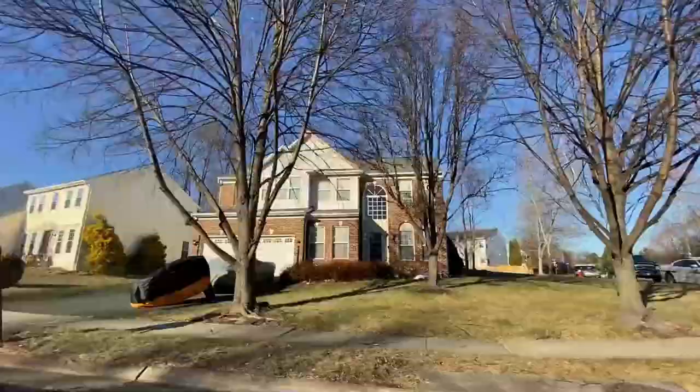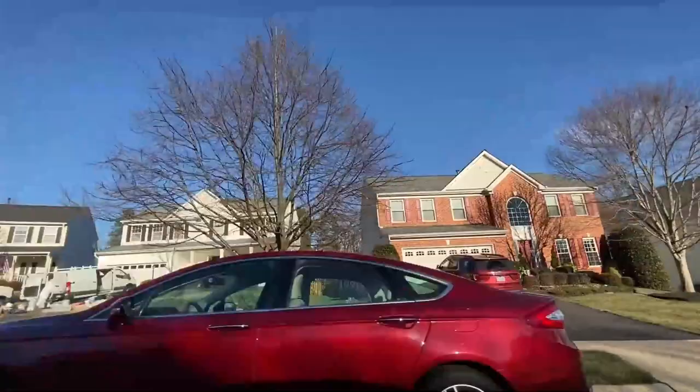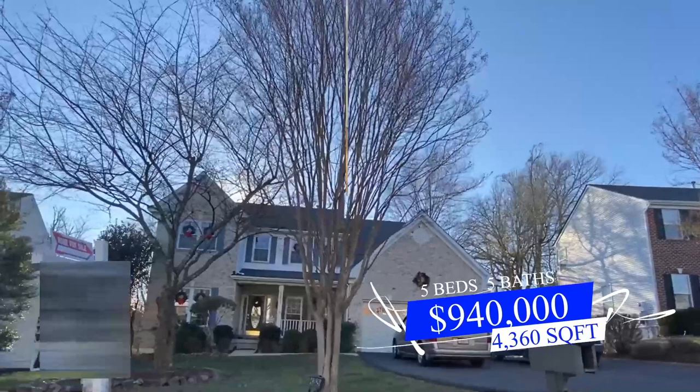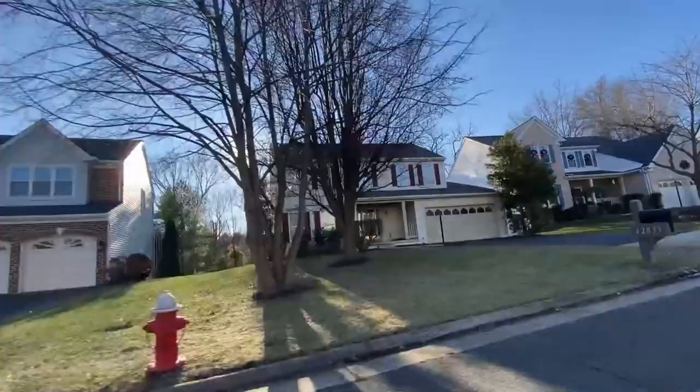Here we are in the second neighborhood, and it's going to look quite similar to the first — many of the homes were also built in the '90s time frame, and many are colonial style as well, so you're going to see a pattern. This next listing was also built in 1997; however, this one is listed at $940,000. It's going to give you five beds, five baths, and 4,360 square feet — a little bit bigger than the other listing — putting the price per square foot at $216. There aren't many upgrades in this house either, but the kitchen looks like it was upgraded in the last five to ten years. It's a really nice neighborhood and a really nice house.